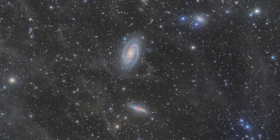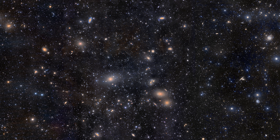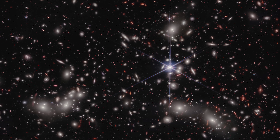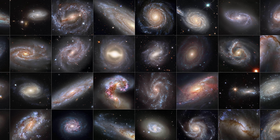Zooming out even further, we find that the Local Group is just a small part of what's called the Virgo Supercluster — a collection of galaxy groups and clusters spanning approximately 110 million light years. And even this supercluster is just one of millions in the observable universe. When you start to get to this scale, it's just impossible to actually fathom. However big any of us think the universe is, it's way bigger than that.